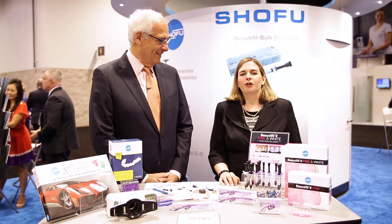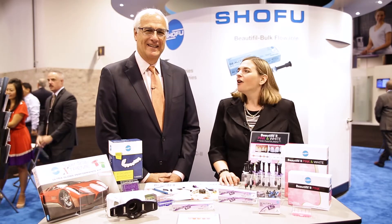Hi, welcome to Shofu. I'm joined by Dr. Howard Glazer today. What are we talking about here at Shofu? We're going to talk about a revolutionary new composite material called Beautiful 2 Low Shrink — LS, Low Shrink.